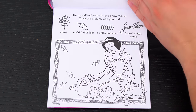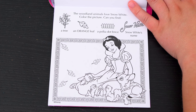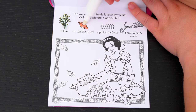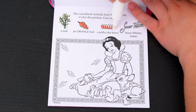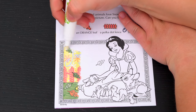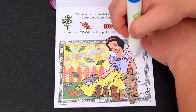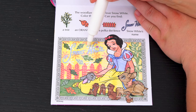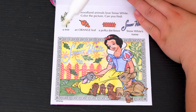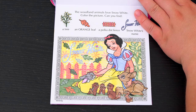The woodland animals love Snow White! Color the picture! Can you find a tree, an orange leaf, a polka dot fence, and Snow White's name? All right, here's Snow White's name! And there's the polka dot fence! Here's the orange leaf at the bottom! And the tree is over here! Aw, what a cute picture of all the animals!